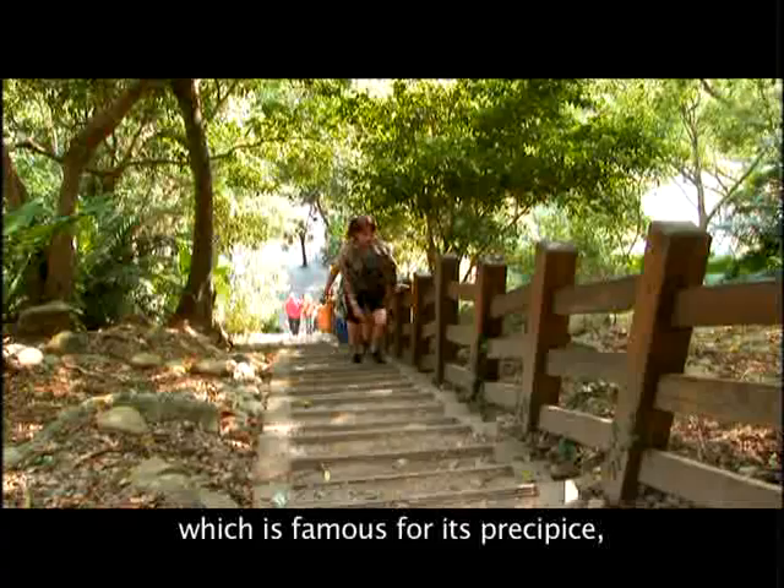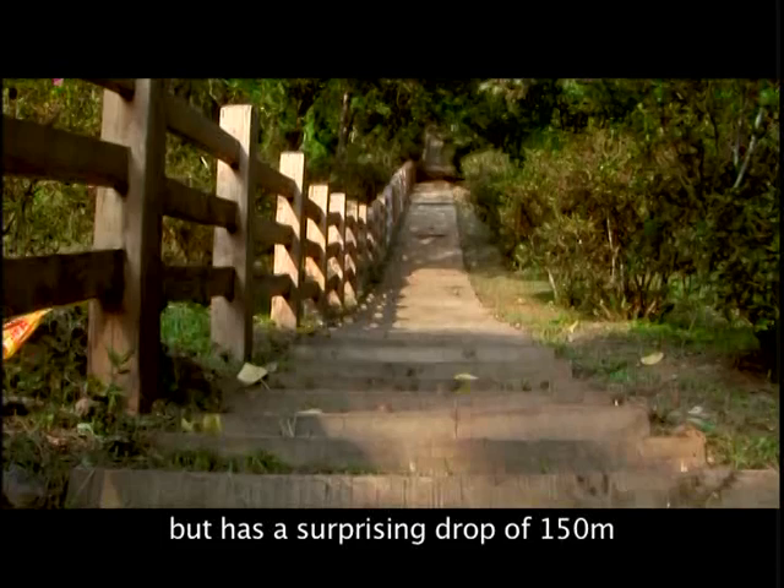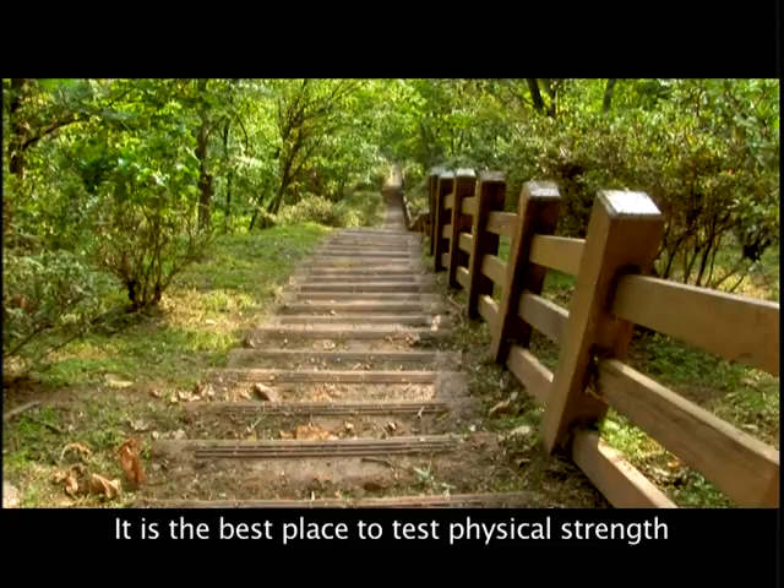Brave Men's Slope Trail, which is famous for its precipice, is only 320 meters long but has a surprising drop of 150 meters and over 900 steps in total. It is the best place to test physical strength and patience.